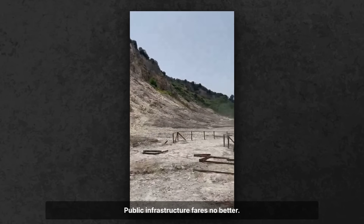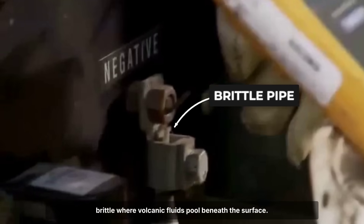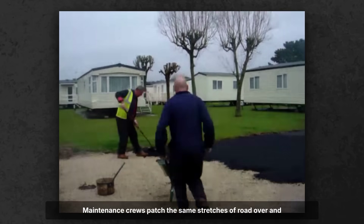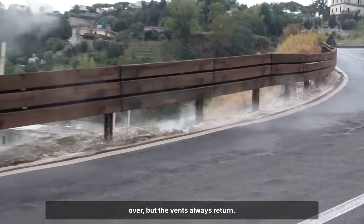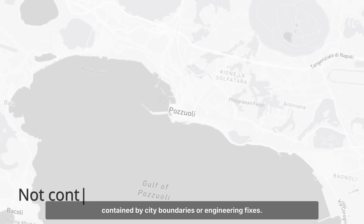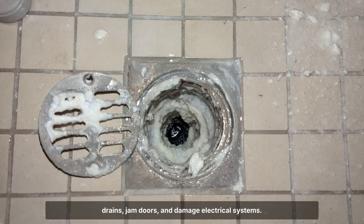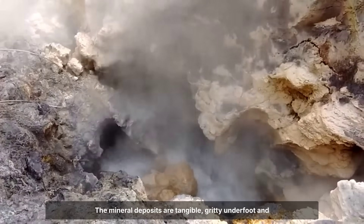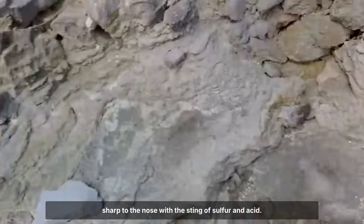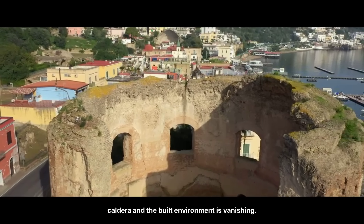Public infrastructure fares no better. Sidewalks buckle, water mains corrode, and gas lines become brittle where volcanic fluids pool beneath the surface. Maintenance crews patch the same stretches of road over and over, but the vents always return. Each new crack is a reminder that the volcano isn't contained by city boundaries or engineering fixes. The chemistry at work is relentless — as hot gases cool, they shed their mineral load, building up crusts that can block drains, jam doors, and damage electrical systems. The mineral deposits serve as a daily warning that the boundary between the caldera and the built environment is vanishing.